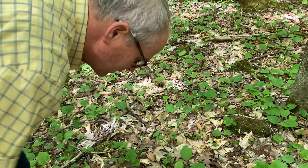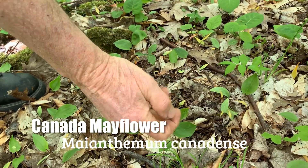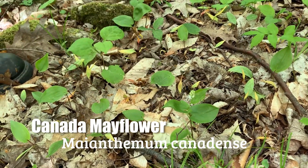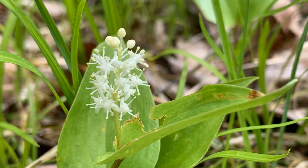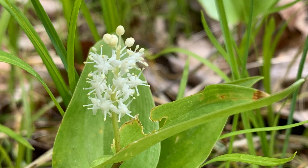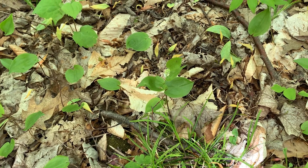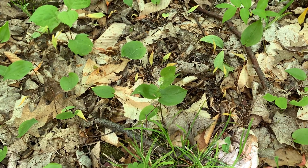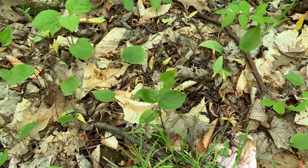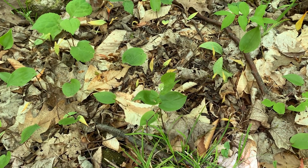This little beauty is called Canada Mayflower, with this little cluster of white flowers — this terminal cluster or inflorescence. A group of flowers is called an inflorescence. Just a couple leaves usually; this one is a little taller than usual with three leaves. It's in the lily family. These flowers will develop a little red berry later that birds and chipmunks and squirrels eat and spread around. It's a pretty little thing, easy to miss because it's so short and has tiny flowers, but it's a wonderful spring wildflower in the north.